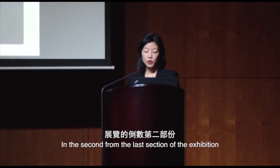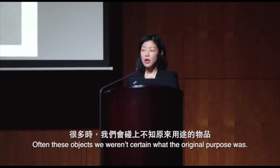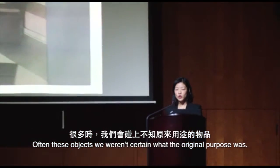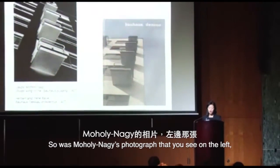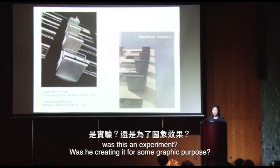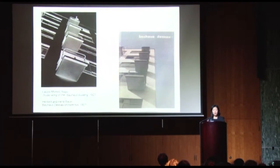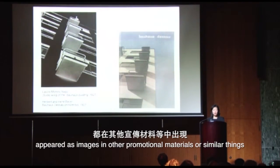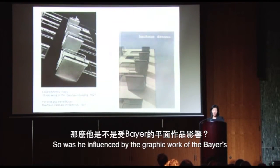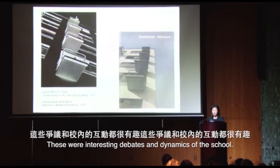In the second-to-last section of the exhibition, we looked at photography and its uses. Often we weren't certain what the original purpose of an object was. Was Moholy-Nagy's photograph an experiment, or was he creating it for some graphic purpose? He was the school's principal designer. Many of the objects appeared as images in other promotional materials. Was he influenced by the graphic work in the Bauhaus perspective, or was it the other way around? These were interesting debates and dynamics at the school.